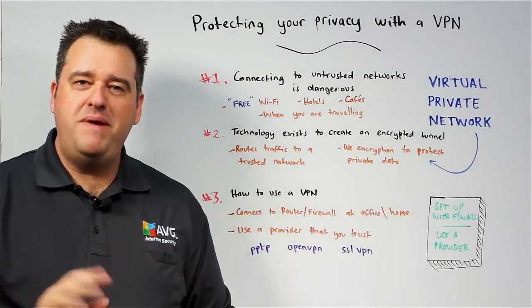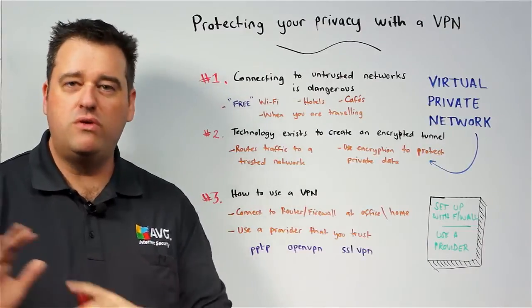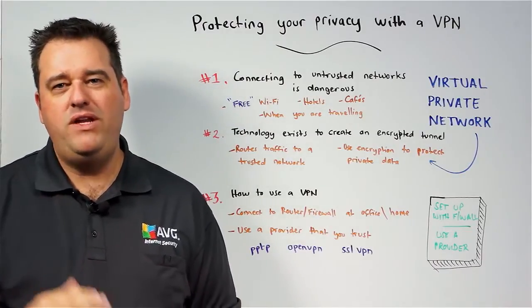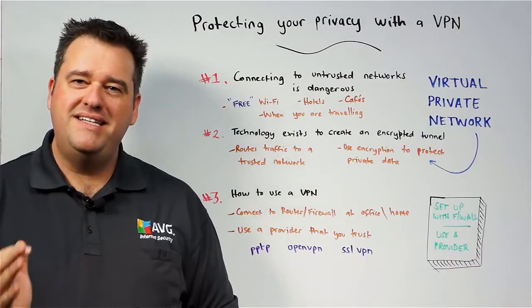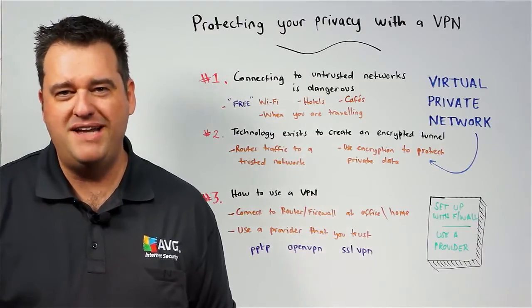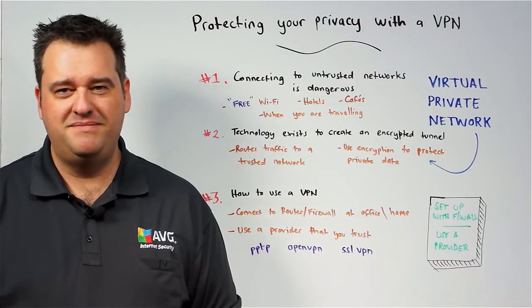To repeat those two tips: the first is to talk to your IT service provider and set up your own router or firewall as a VPN endpoint, or alternatively, research and find a provider who can offer this to you. That way, when you are out and about and traveling, your internet will be secure and your privacy will be maintained. For more great information, please visit our website at www.avg.com.au/business. Thank you.